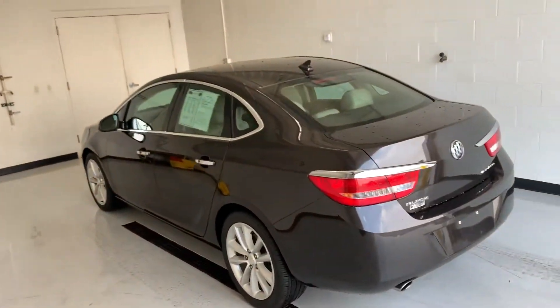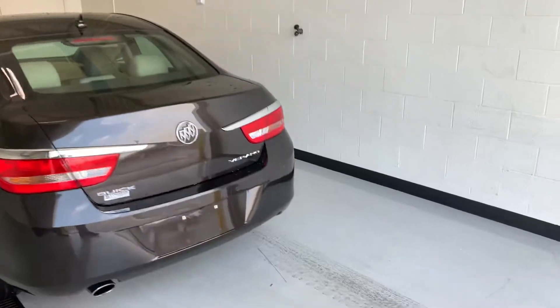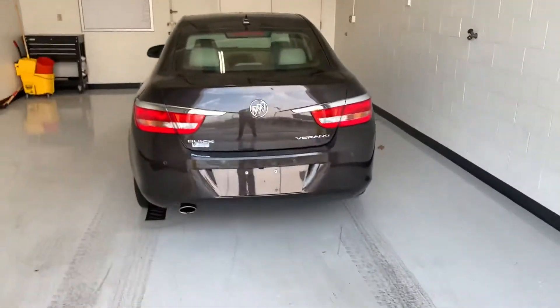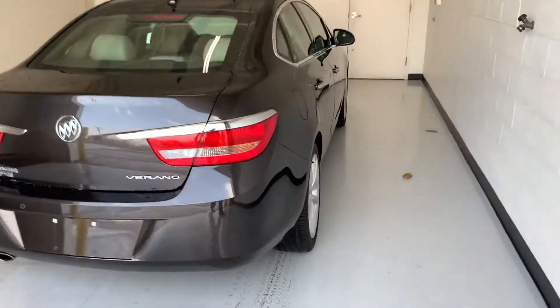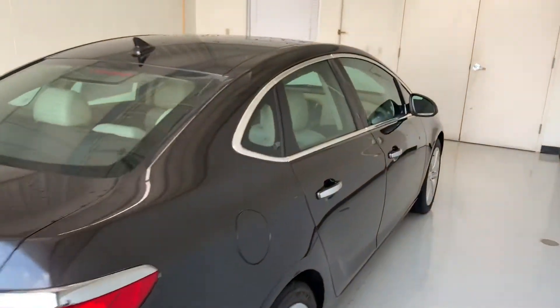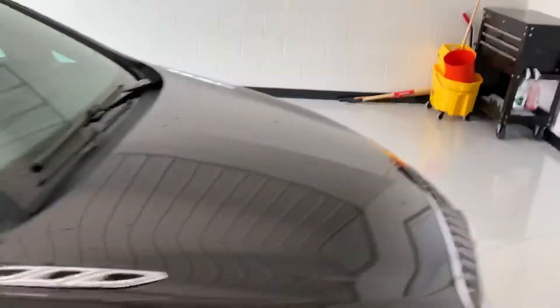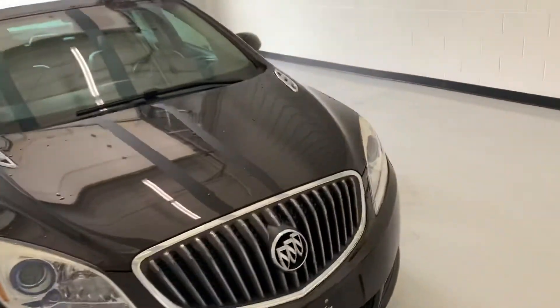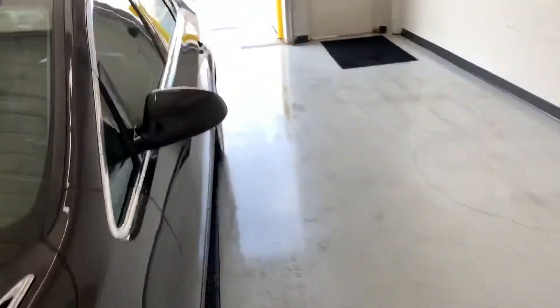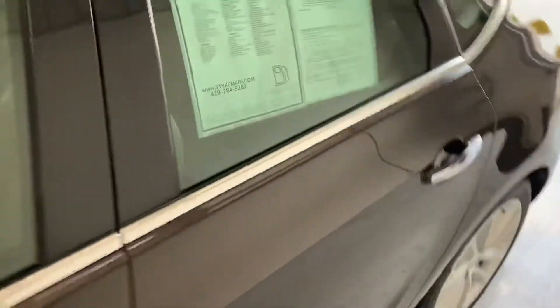Good-looking unit, low mileage, super low miles guys. Nice good-looking front end on her. We'll come inside here and check her out a little bit.